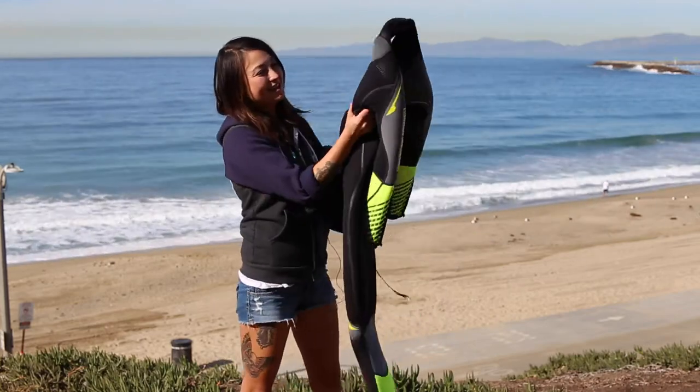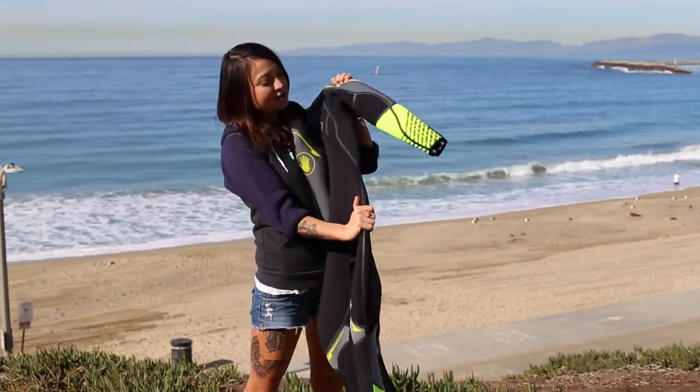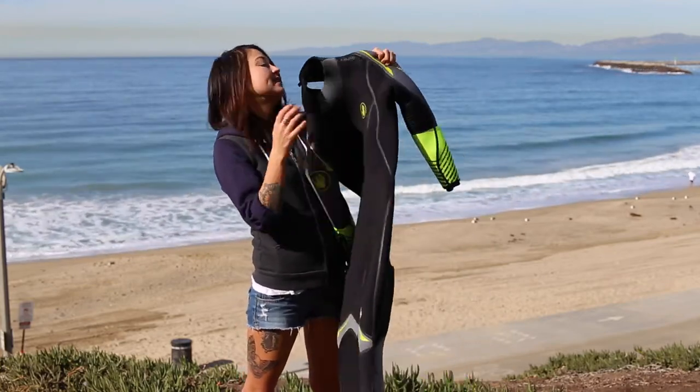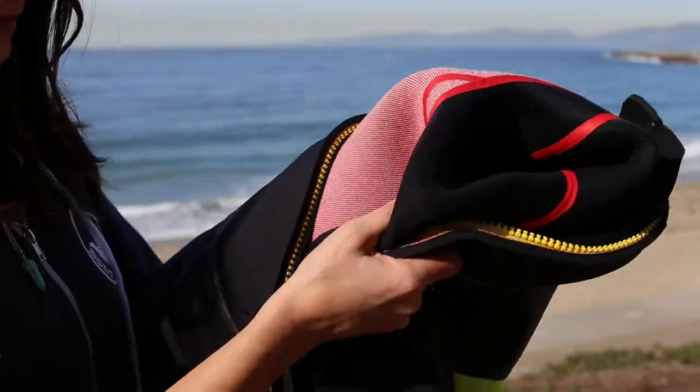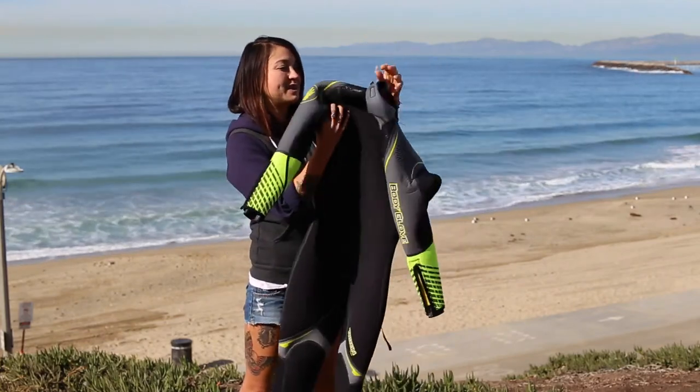This is Body Glove's Triton wetsuit. It's seven millimeters thick with Ego Evo Flex material. It's got thermal plush insulation and a back zip for easy entry. It's really nice and easy to get in and out of this wetsuit.